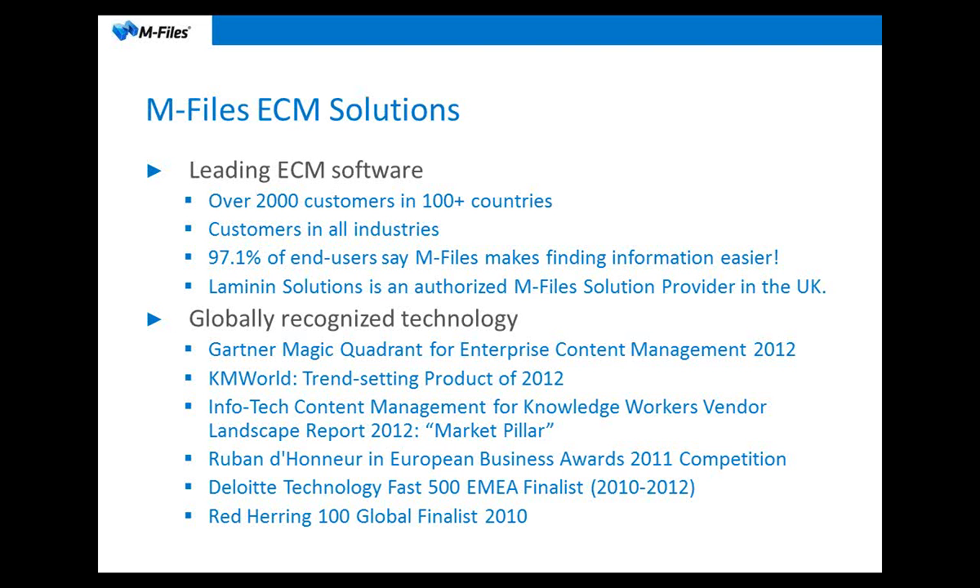A few words about M-Files, the company, and the ECM solutions. M-Files is a leading ECM software. We're based out of Finland and the US. At the moment, we're counting over 2,000 customers in about 100 countries.